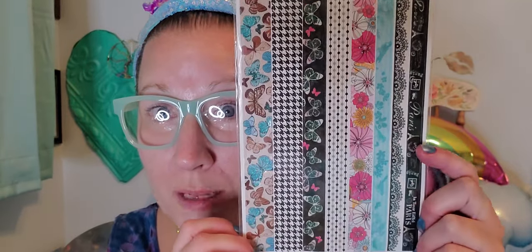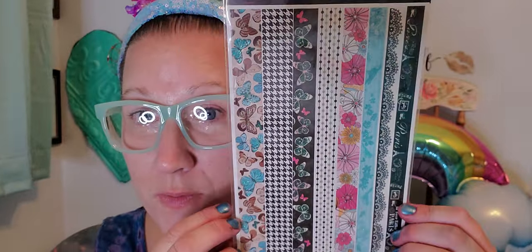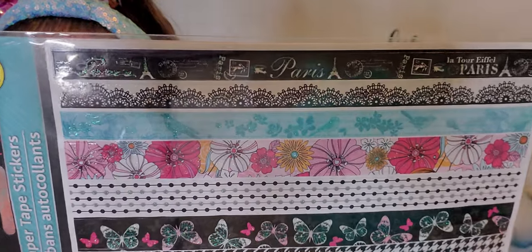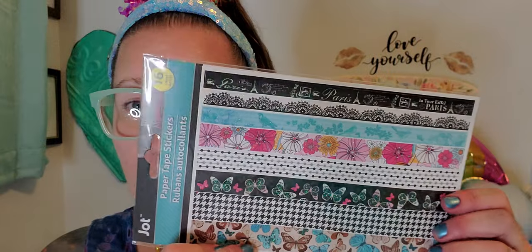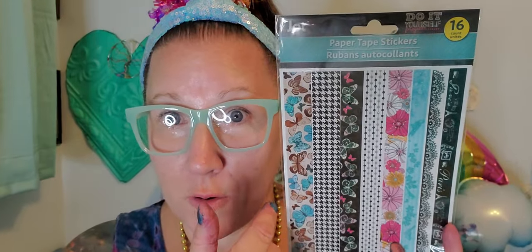I found some really beautiful paper tape stickers — I've never seen this style before. I love the variation throughout the borders and all the different pattern options. These are great for my card making and my intention cards. It says 16 count, so there must be a couple of sheets inside the package.